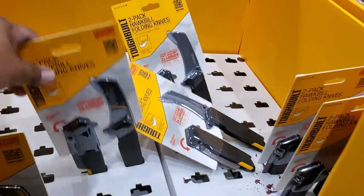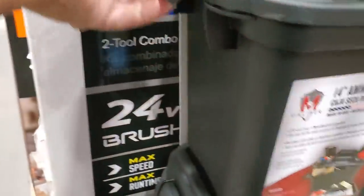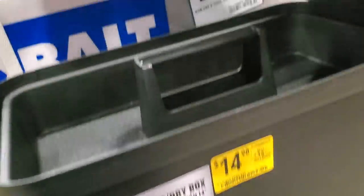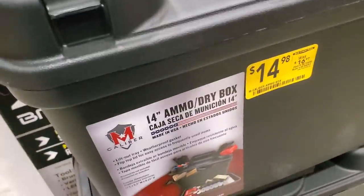$19.98 for the two-pack of folding utility knives — I've never seen these here before. $24.78 and $14.98 for these ammo boxes — you can use them for storage or camping to keep your stuff dry. Made in the USA, 14-inch, lots of compartments. Good sized box for $14.98. Was $16.98.